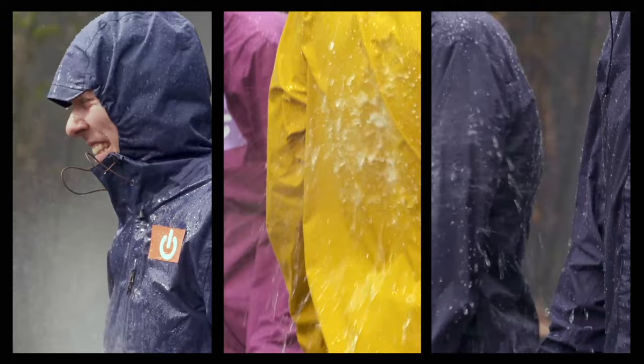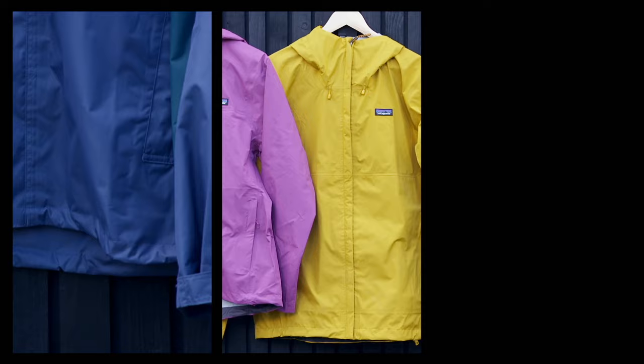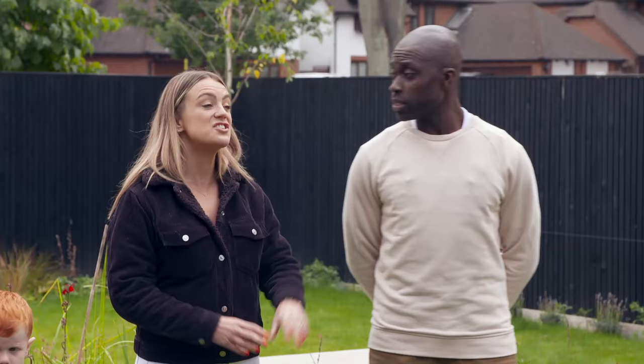Will they go for option one — the budget jacket from Decathlon — option two, the most expensive by Patagonia, or option three, the mid-range by Columbia? They both decided the last jacket, the third one, performed the best. And they thought that was the most expensive. I can reveal that jacket was our mid-price jacket, made by Columbia, at 80 pounds.